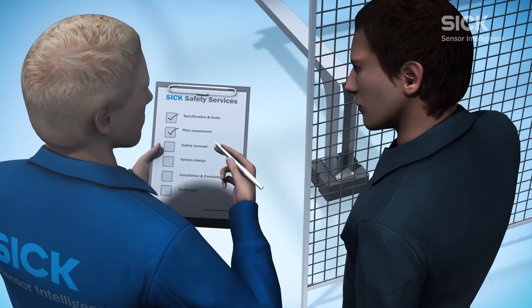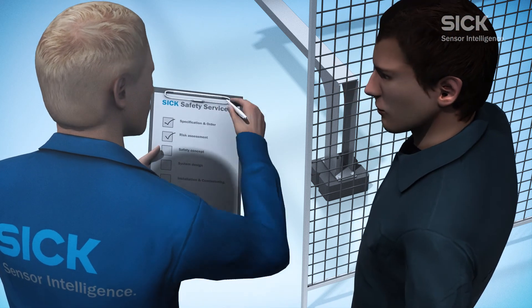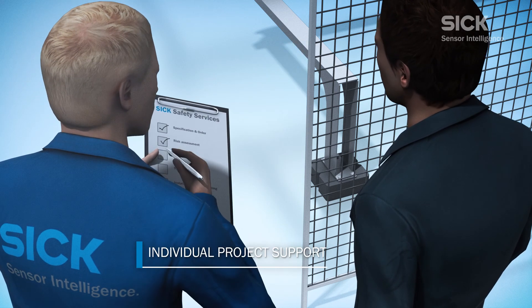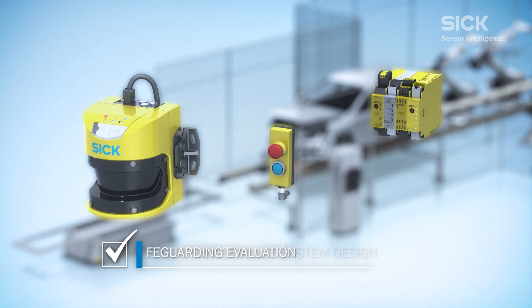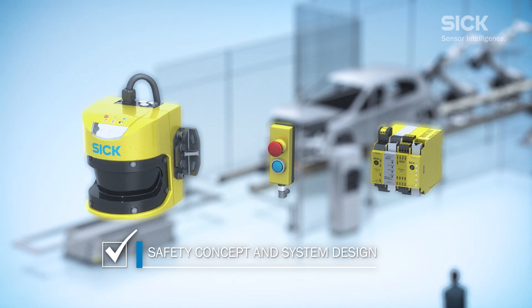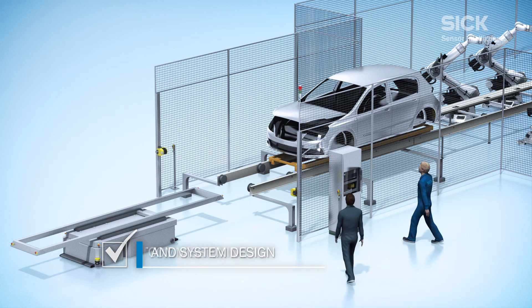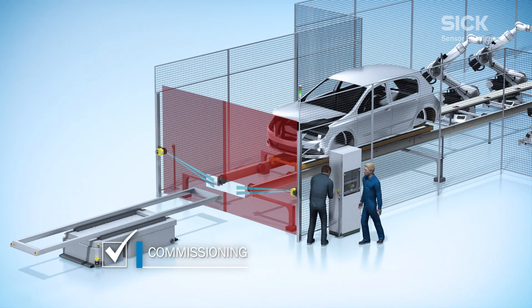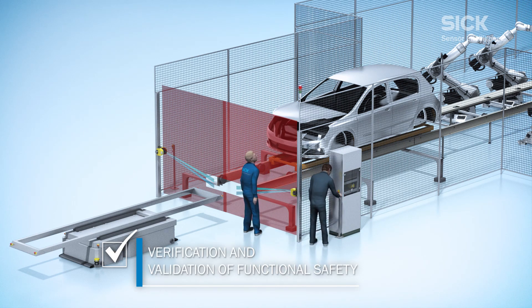SICK offers customer-oriented solutions for individual requirements and supports projects expertly and reliably. A typical project includes machine safeguarding evaluation, creation of a safety concept with subsequent system design, on-site commissioning of the machine, and verification and validation of safety functions.